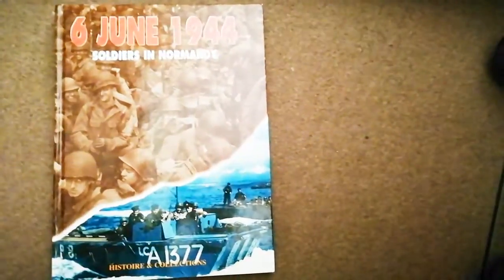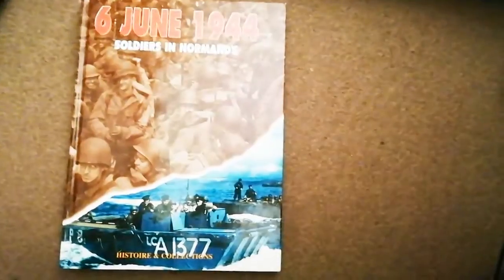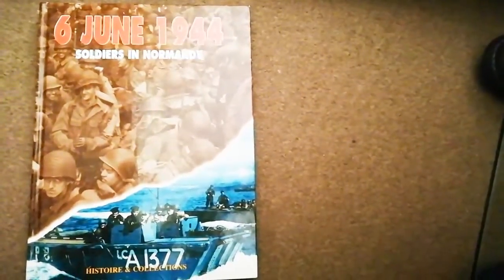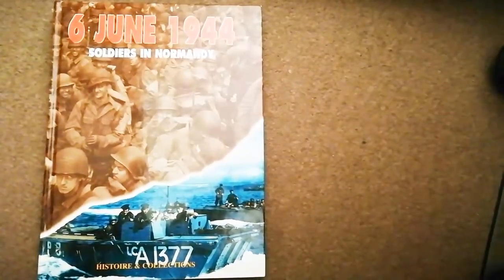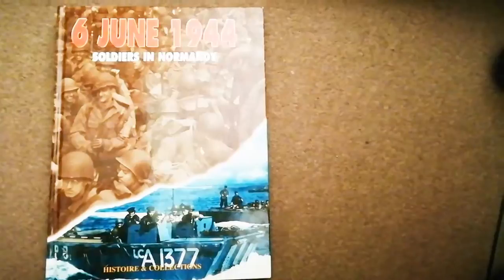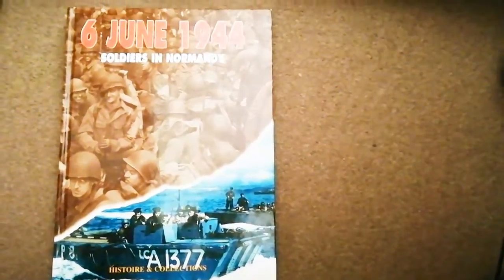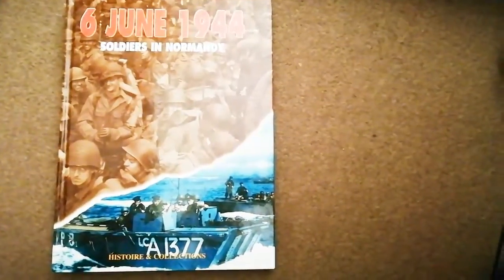Hi guys, Tim here. I'm going to do another military video for you today. Sorry I haven't been doing any military videos lately - I've had a lot on my plate. Without further ado, I'll get on to the video. This video will be a military history lesson all about webbing - the British Army's webbing equipment that they've been wearing for many many years.